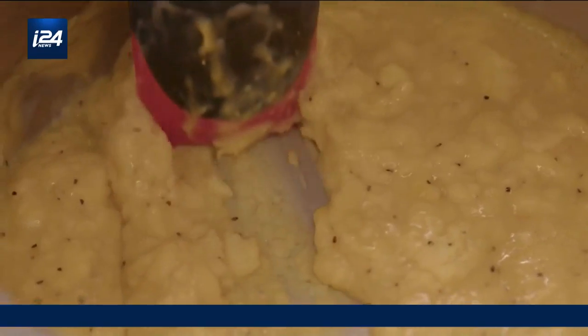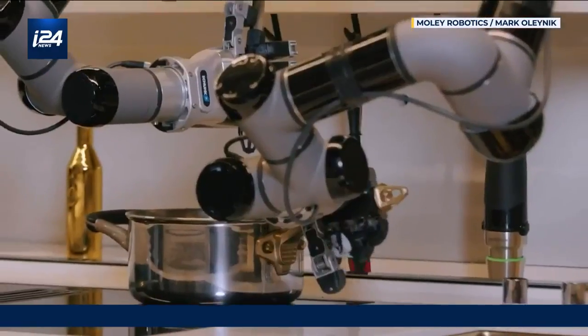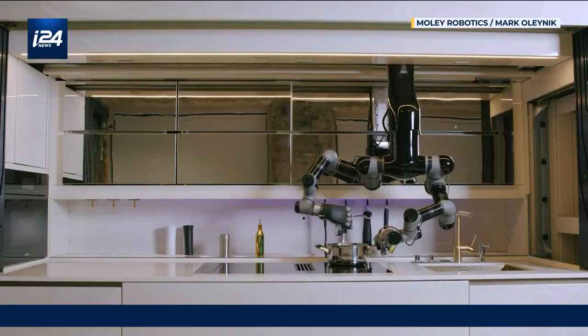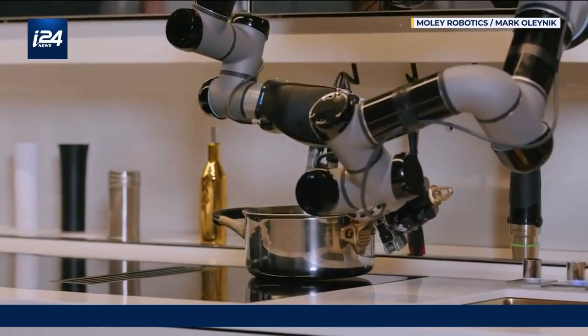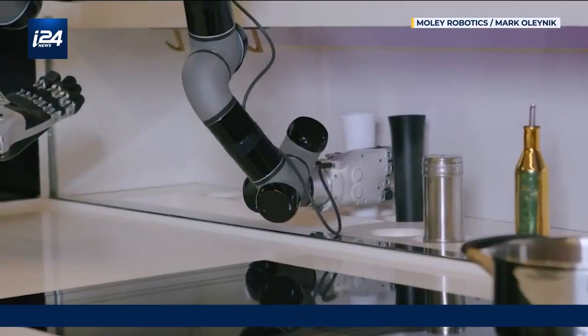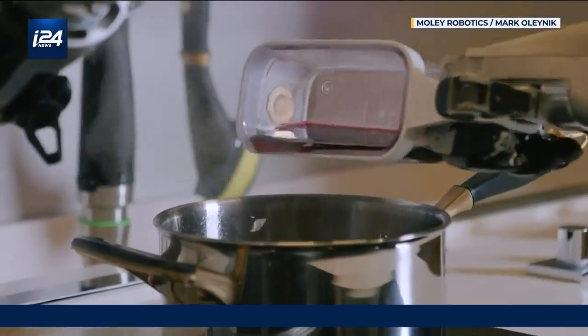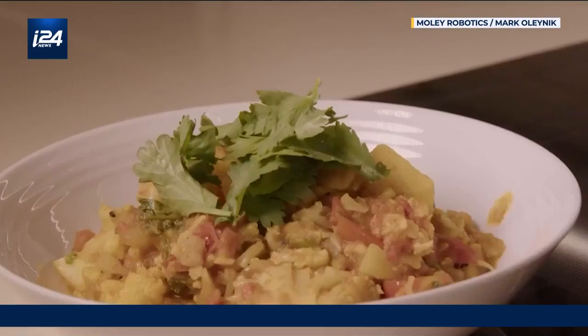If you hate cooking, you may never have to again, thanks to this guy. This is the MOLLE robotic kitchen, a robot chef that hangs down over your oven and can cook you more than 5,000 different recipes. All you have to do is pick the dish you want on a touch screen, add the ingredients into built-in containers, and wait until your meal is ready. This may sound like a dream because it pretty much is for the average person.